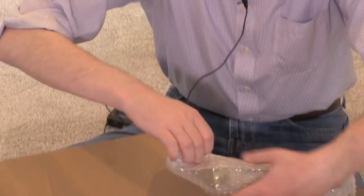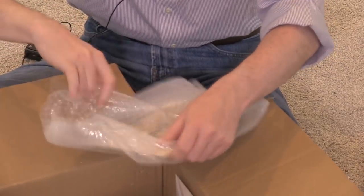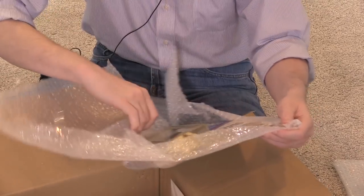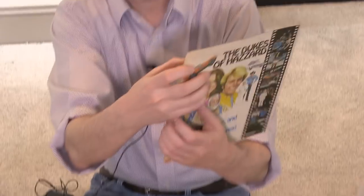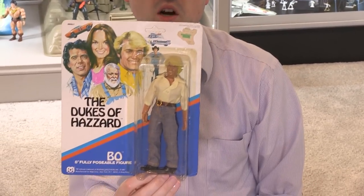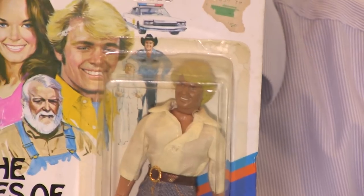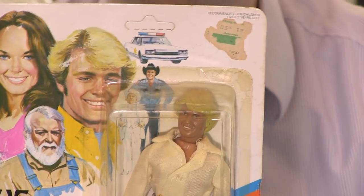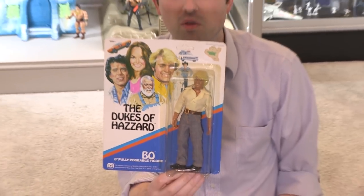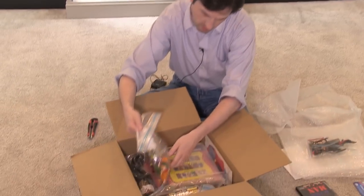This looks like a Bo Duke Mego figure. However, the face sculpt indicates it's probably Coy — I believe that was Coy or Vance, whichever one was the blonde-haired one. I think this might actually be a Coy variant because my Bo Luke Mego, which is also on the card, looks different from this one. We'll have to do a comparison when we eventually do a Dukes of Hazzard feature video.